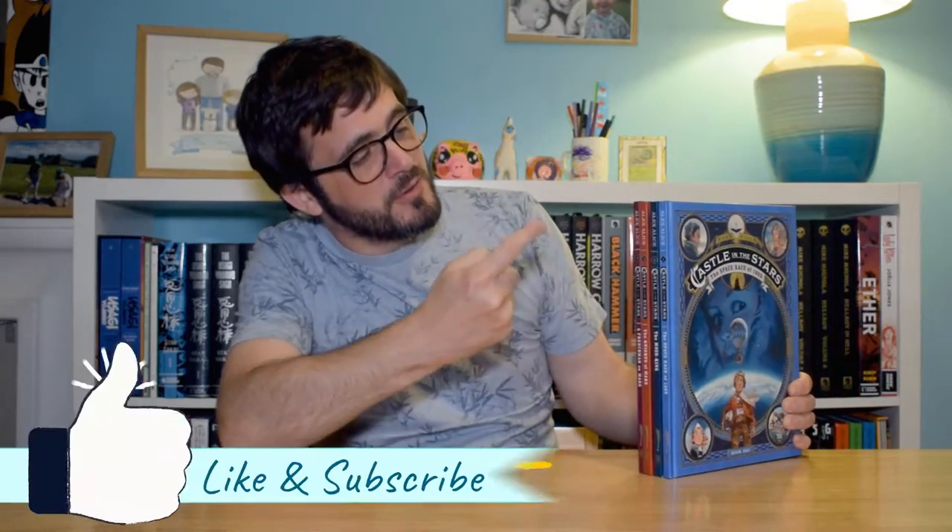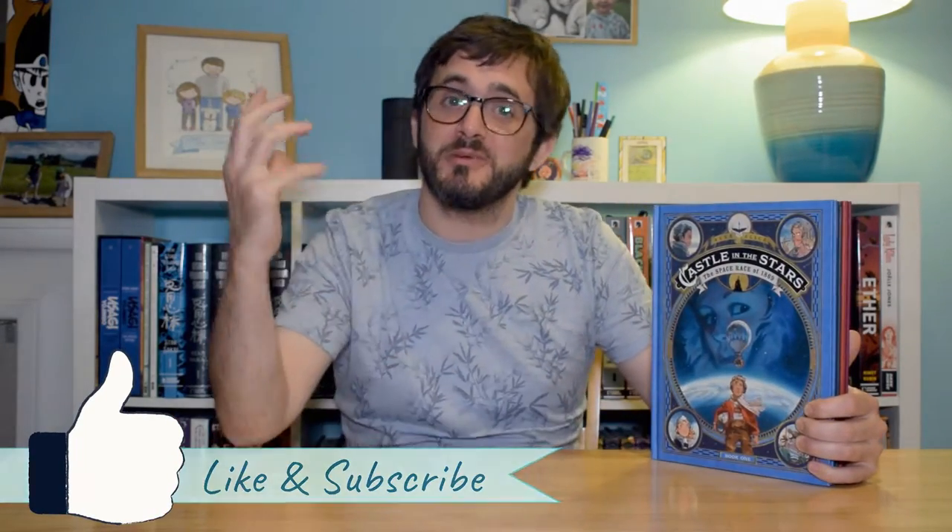Hello and welcome to Off My Shelves. In this episode we're going to be looking at Castle in the Stars volumes 1, 2, 3 and 4 by Alex Alice, and we will get underway.